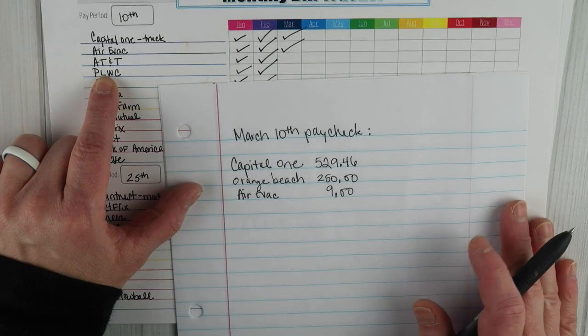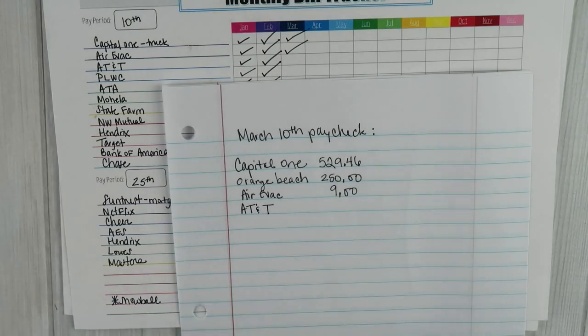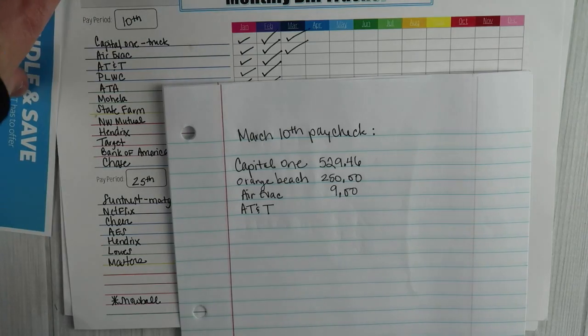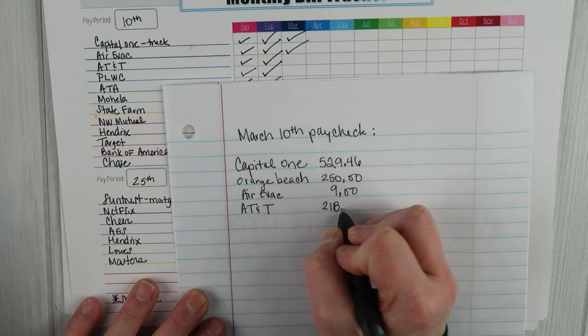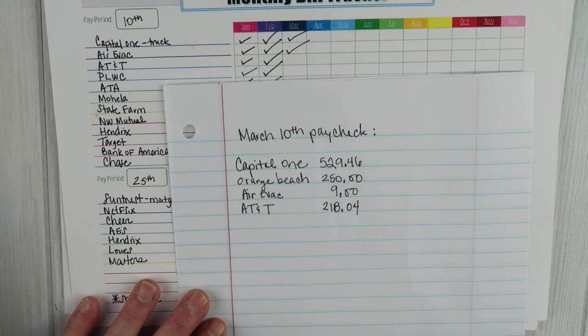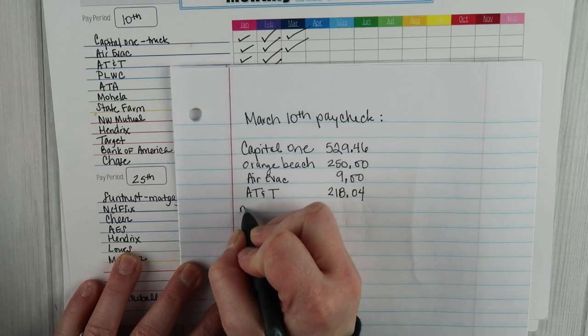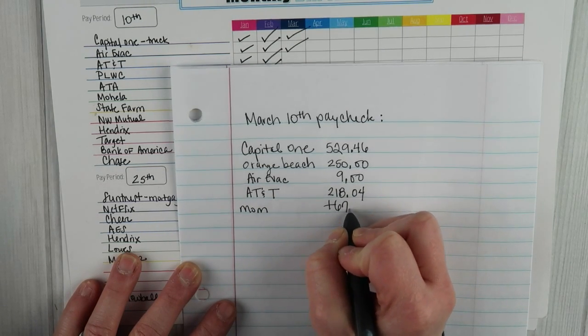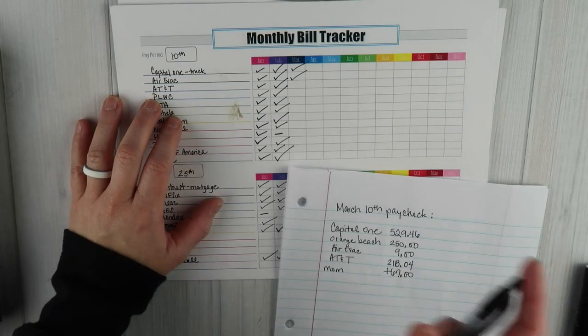AerieVac is $9 and they take that out automatically. Moving on to AT&T — that's something I pay online. I don't mind sharing the amount: ours is $218.04, and that covers my mom's line, mine, and my husband Nathan's cell phones. My mom pays us $67 toward her portion, so that money comes back in. I'll pay that on the AT&T website and then check it off.